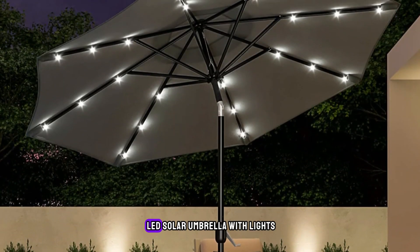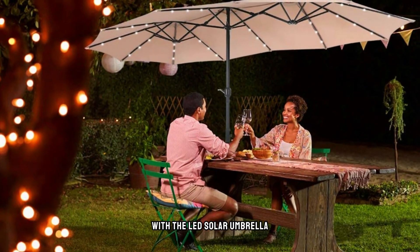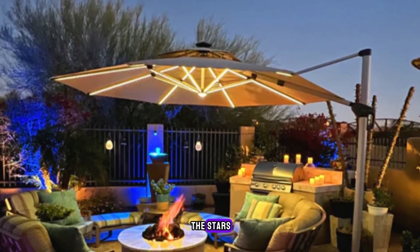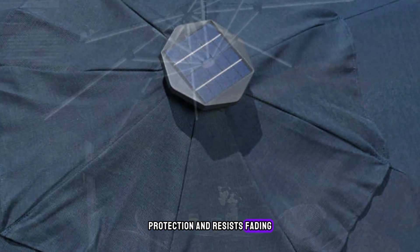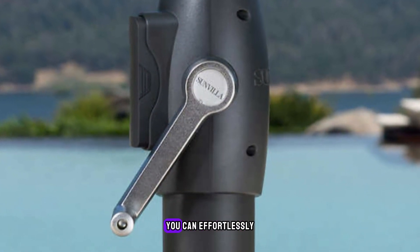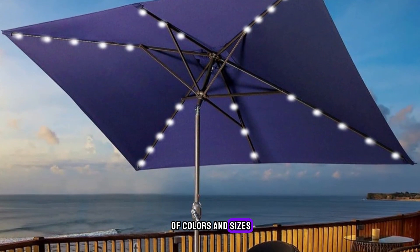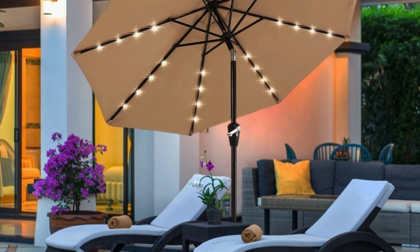Product number 14 is the LED Solar Umbrella with Lights. Light up your outdoor gatherings with the LED Solar Umbrella from Costco. Featuring built-in solar-powered lights, this umbrella provides ambient illumination for evening entertaining or relaxing under the stars. The durable fabric canopy offers UV protection and resists fading, ensuring long-lasting beauty and functionality. With easy tilt and crank mechanisms, you can effortlessly adjust the umbrella to your desired angle for optimal shade coverage. Available in a range of colors and sizes, it's a stylish and practical addition to any outdoor space.